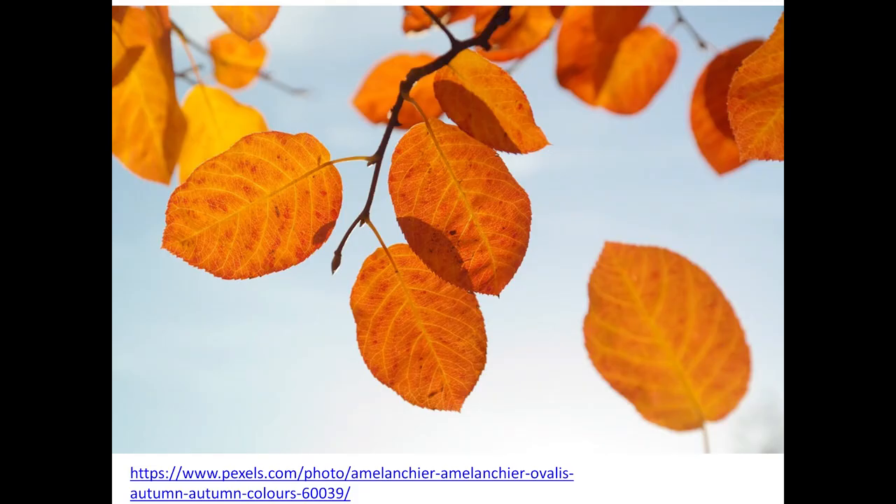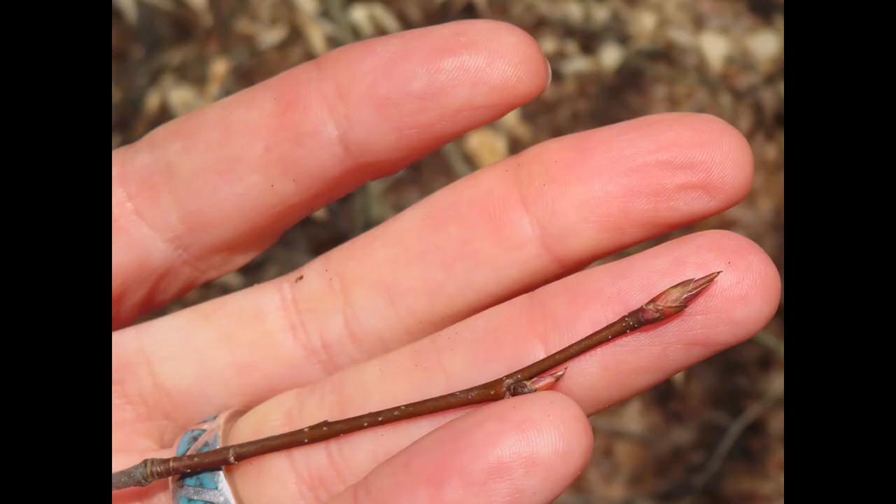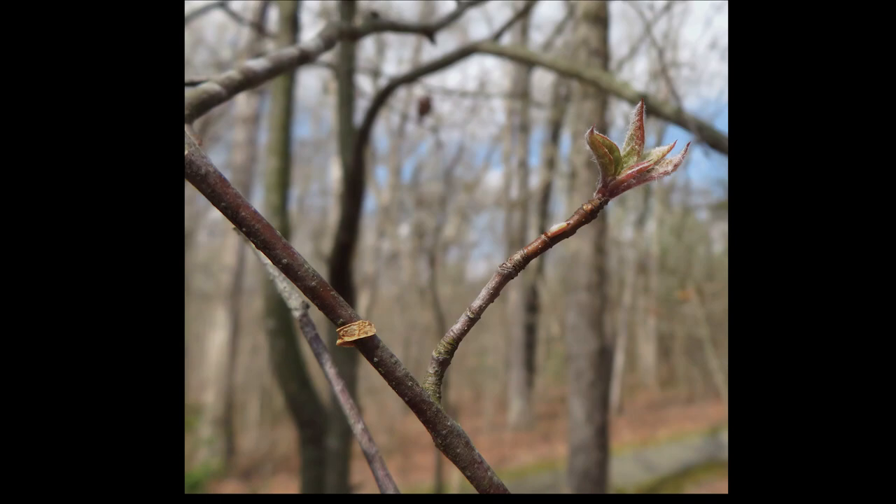Amelanchiers have oblong to oval leaves with serrated tooth-like-a-saw edges. The leaves are arranged alternately along the stems. The twigs are gray to reddish brown with a few scattered lenticels, the little gray dots along the twig. The buds can be up to half an inch long with a few scales. On many species, the buds have some hairs and open into hairy leaves. Often the leaves become hairless with age, but it depends on the species.